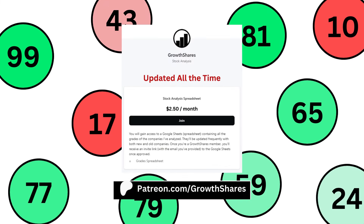Before we continue, join my Patreon. You'll get access to every company I've analyzed, good for short-term and long-term investors. It's updated all the time. Go to patreon.com/growchairs or click on the link in the description.